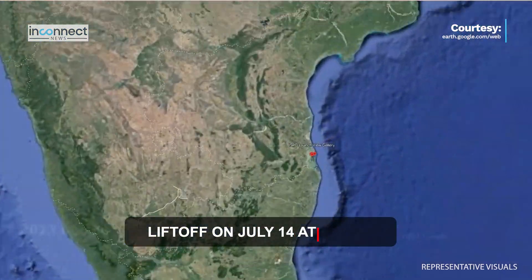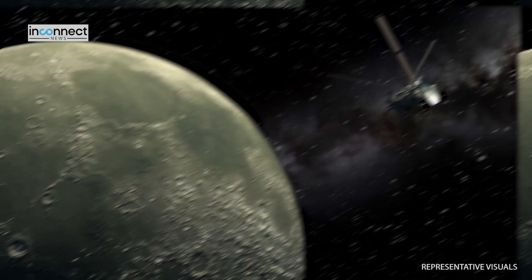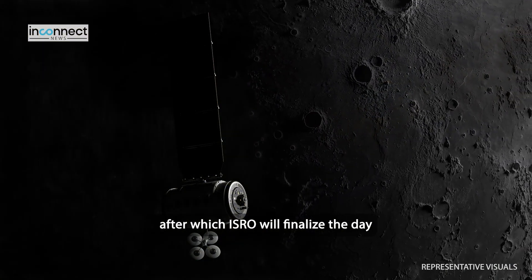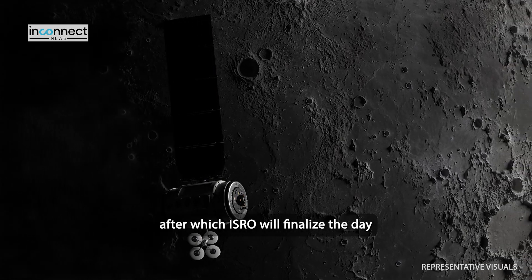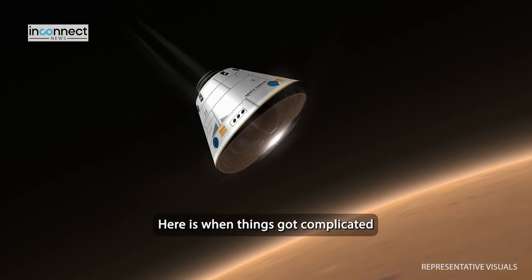Chandrayaan-3 will lift off from the Satish Dhawan spaceport at nearly 2:35pm on July 14th. It will reach the moon's orbit a month later on August 23rd, after which ISRO will finalise the day for landing based on various parameters including the energy available.